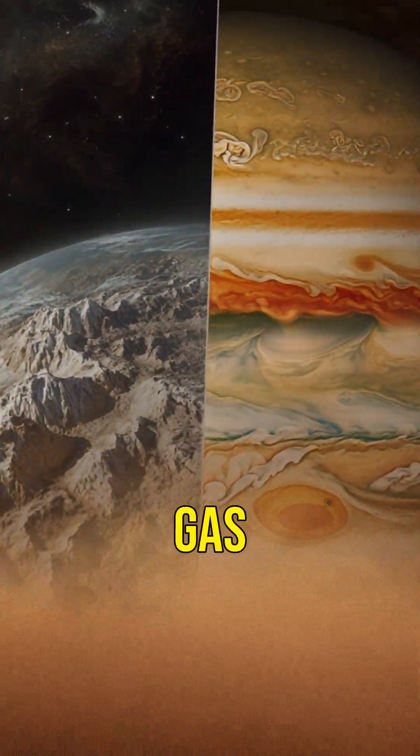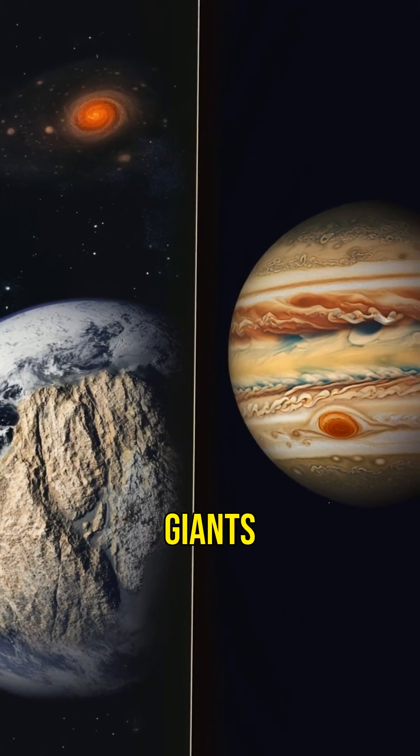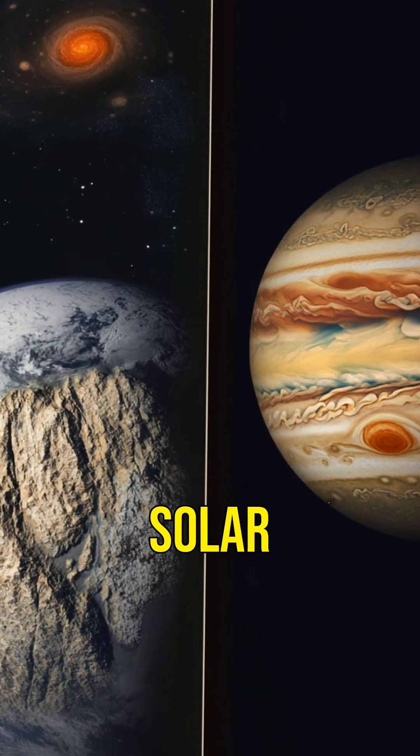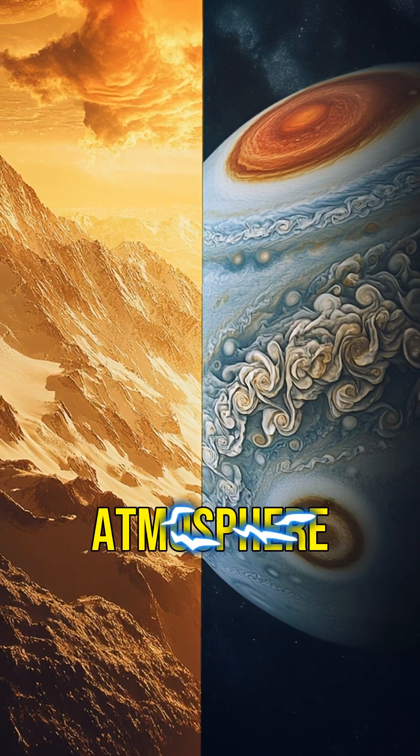Closer to the sun, it's too hot for gas to stick around, so you get rocky planets like Earth. Farther out, gas hangs out and forms giants like Jupiter. It's like a solar system potluck — rocky planets bring the solids, gas giants bring the atmosphere.